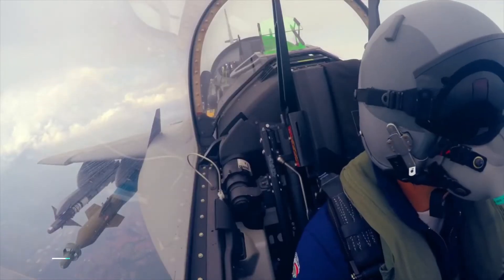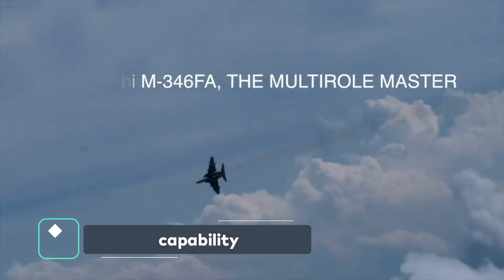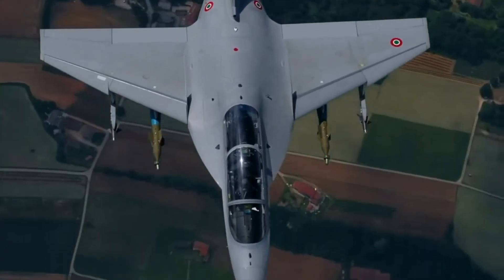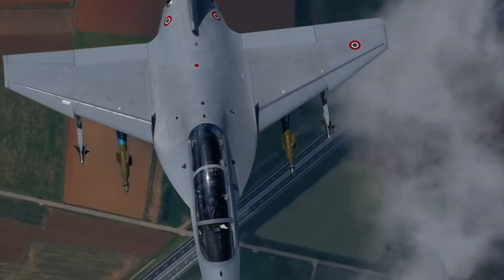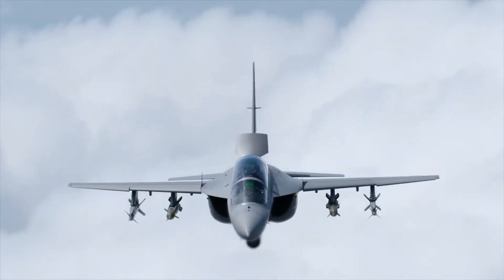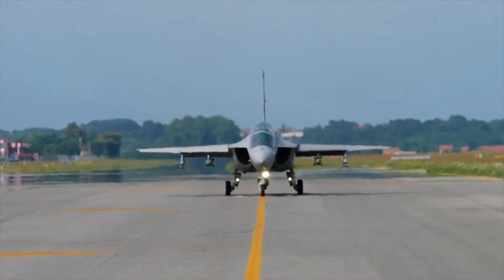Leonardo describes the M346FA as a radar-equipped multi-role light fighter representing a highly cost-effective tactical solution for the modern battlefield. At the same time, it keeps all the attributes of the M346 advanced jet trainer, including the embedded tactical training simulation suite.